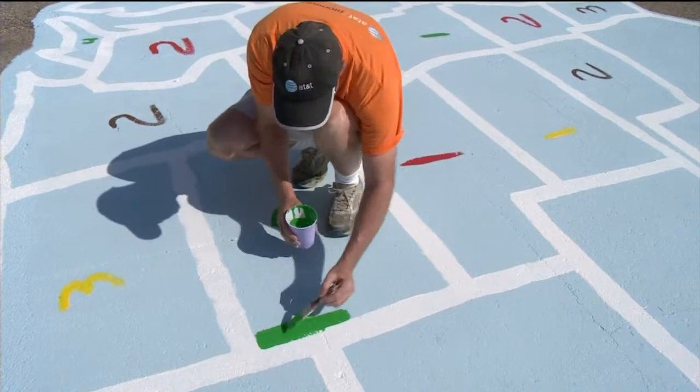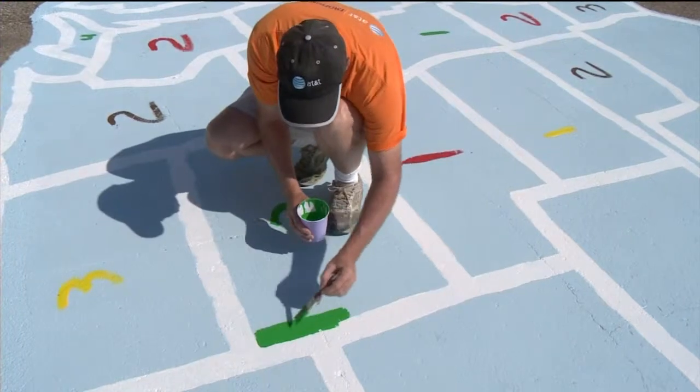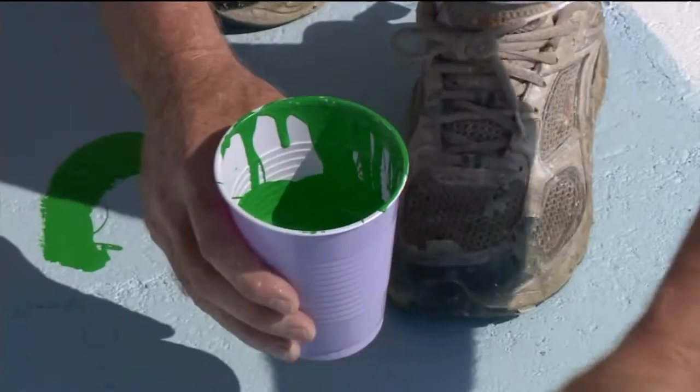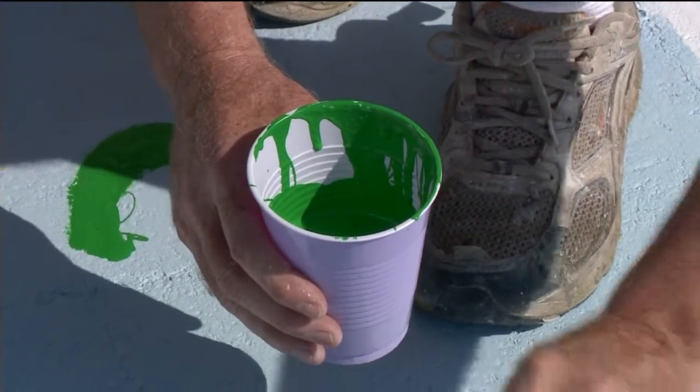The Pioneers group paid for paints, brushes, and additional supplies. Since 2007, 15 of these maps have been painted at schools all across Wisconsin, and this is actually the fourth one to be painted this year.